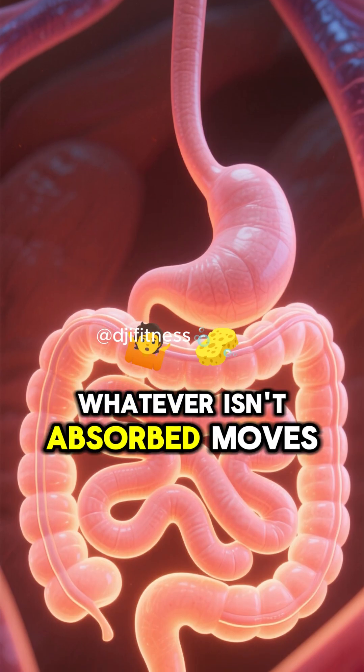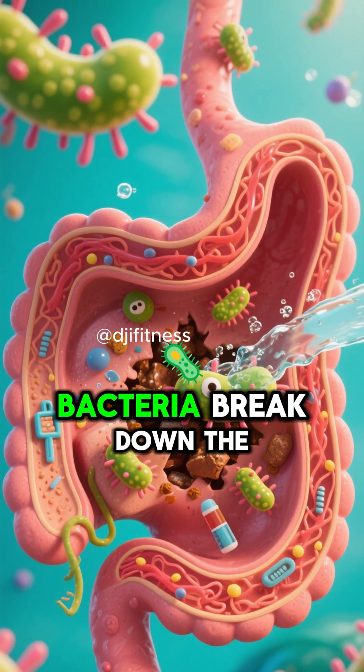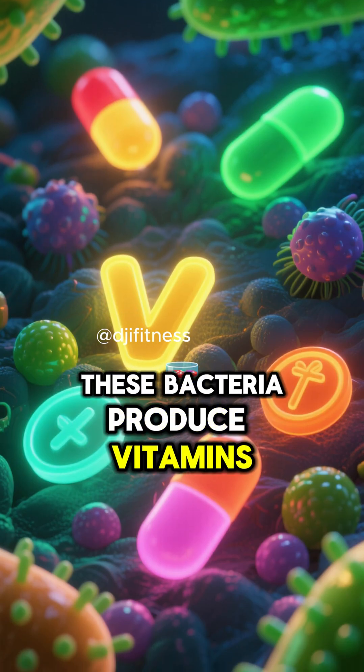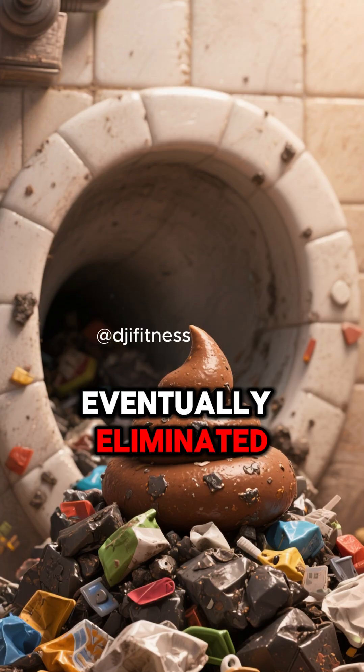Whatever isn't absorbed moves into the large intestine. Here, water and electrolytes are absorbed, and gut bacteria break down the remaining material. These bacteria produce vitamins like vitamin K and certain B vitamins. The remaining waste is compacted into feces and eventually eliminated.